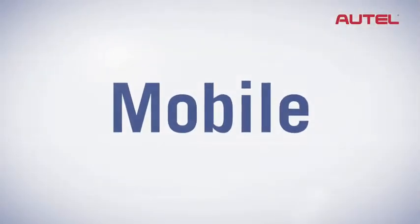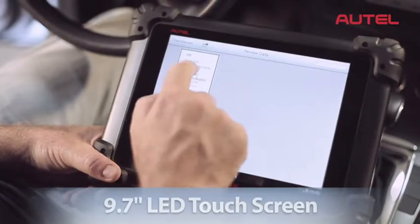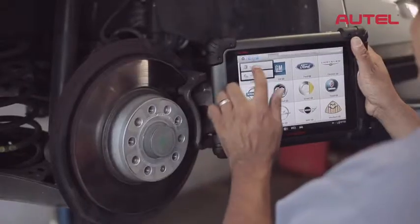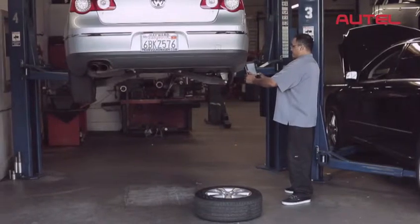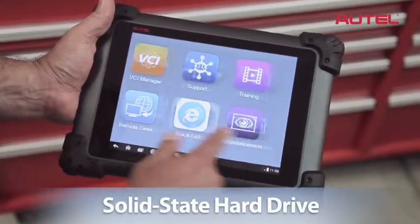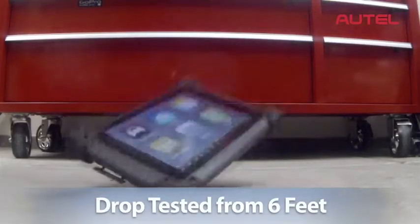MaxAssist is mobile. Weighing just over 3 pounds, MaxAssist features a crystal-clear 9.7-inch LED touchscreen. MaxAssist can be moved around effortlessly, allowing for vehicle diagnosis in and around the vehicle and all throughout the shop. Its honeycomb case and solid-state hard drive make MaxAssist tough. It runs perfectly even after drop testing it from 6 feet.